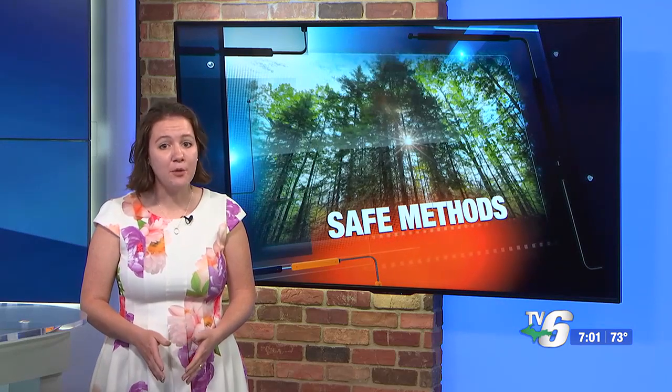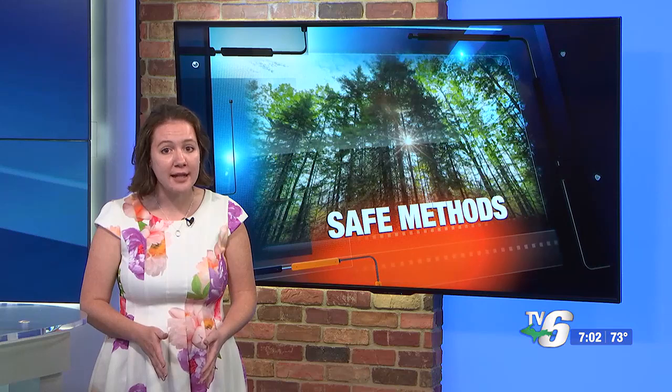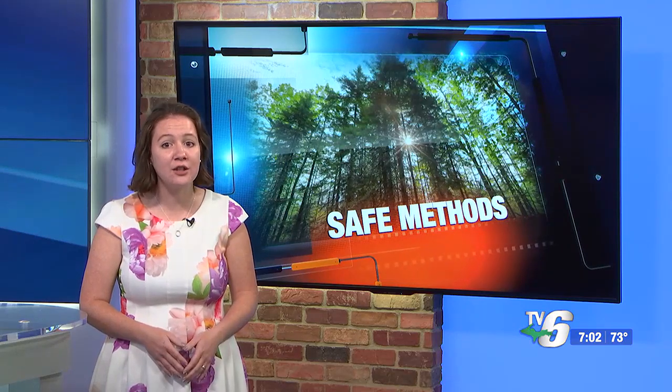Michigan Tech University is teaming up with Michigan State University and the DNR to make construction more sustainable. TV6's Houghton Hancock Bureau reporter Colin Jackson tells us how the group is using a new technique that could save energy in the construction process.